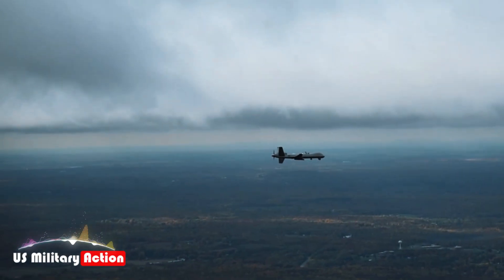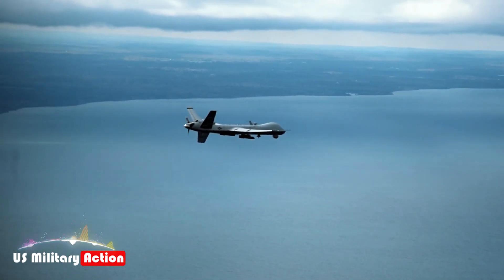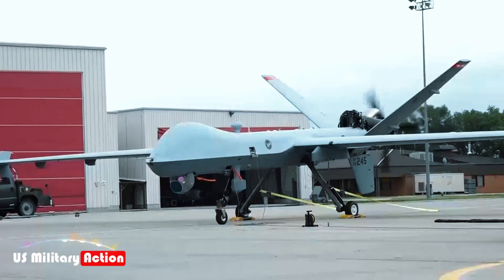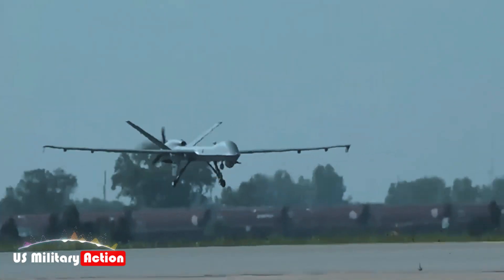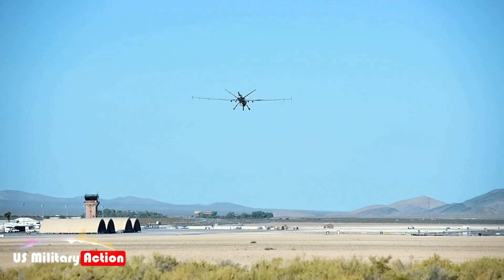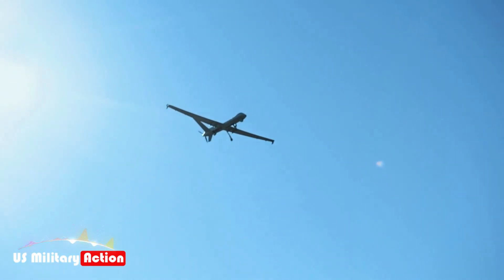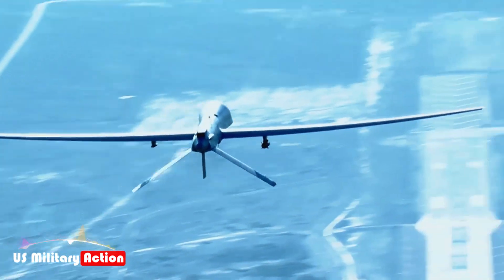The Sea Guardian's capabilities extend beneath the surface with its anti-submarine warfare enhancements. In 2020, General Atomics successfully tested the UAV's ability to deploy sonobuoys and process acoustic data, marking a significant milestone in unmanned ASW operations. The aircraft can carry up to four Sonobuoy Dispenser System pods, each capable of launching multiple sonobuoys, allowing the Sea Guardian to detect and track submarines and provide real-time data to naval commanders.